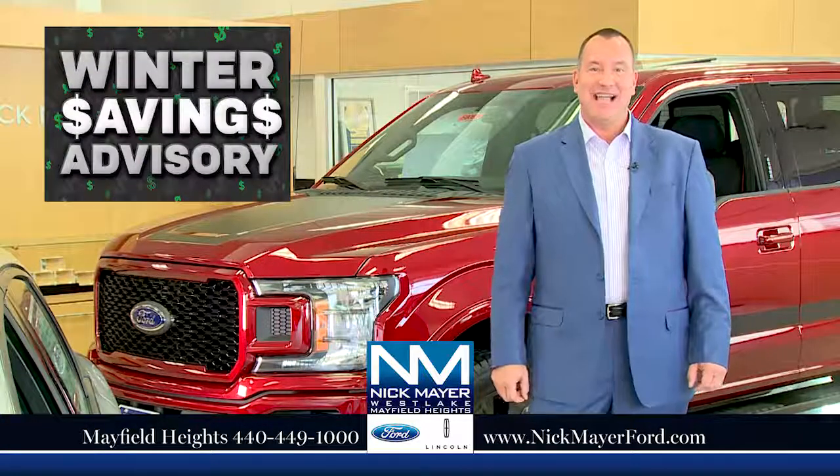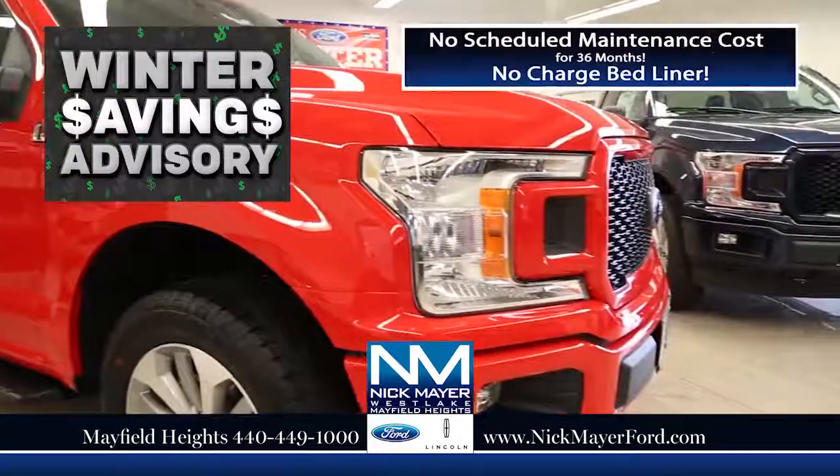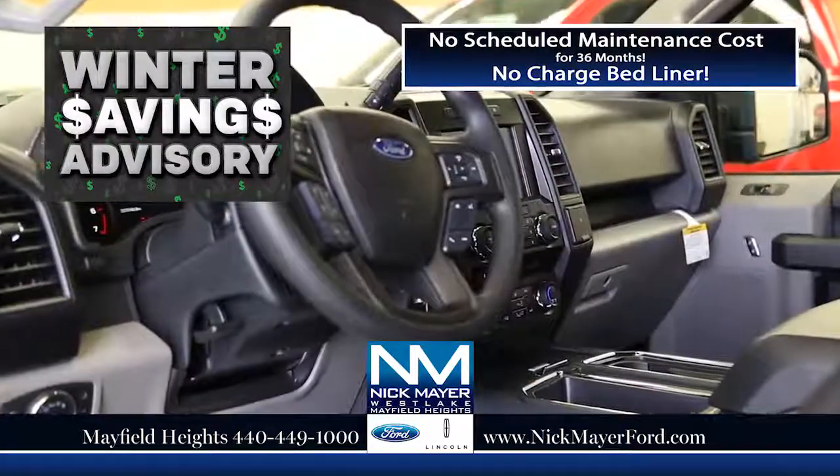A winter savings advisory is in effect. Buy or lease any new Ford car, truck, or SUV and enjoy no charge scheduled maintenance for 36 months. Plus, get a no charge bed liner.